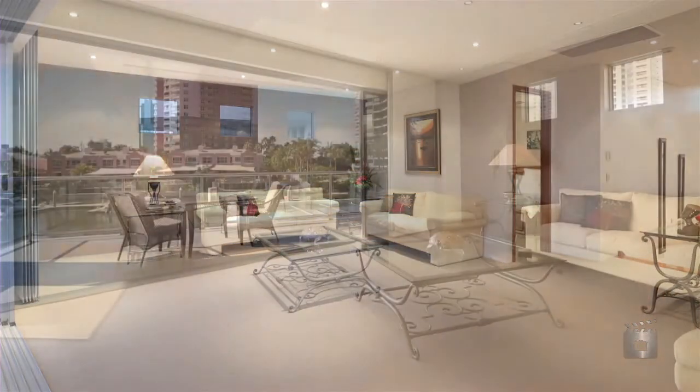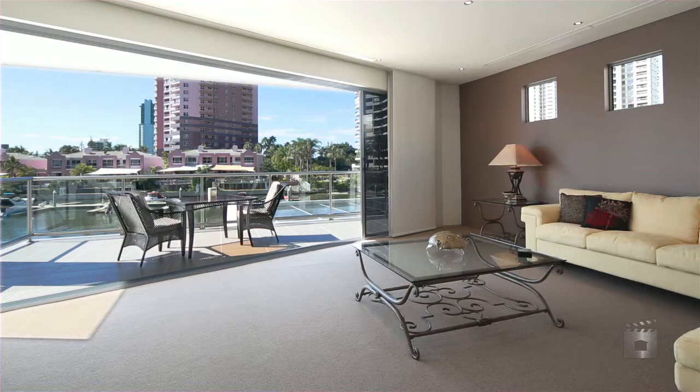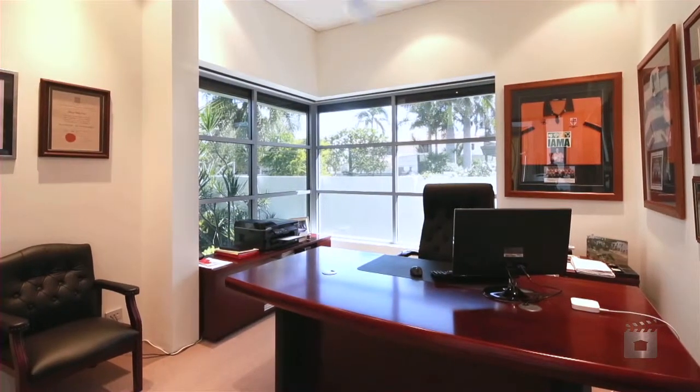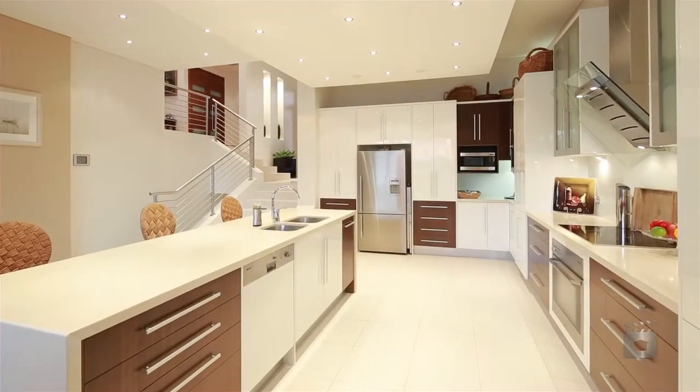A third and fourth bedroom reside on the middle level, which is serviced with private vanities. The lower level features an executive study, guest bathroom, and gourmet kitchen offering plenty of bench space.